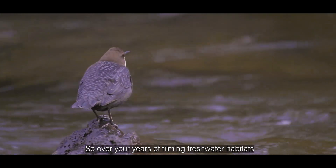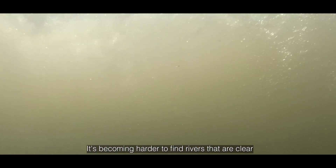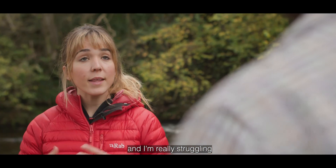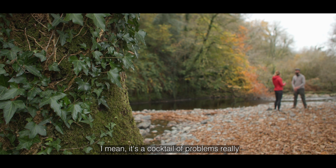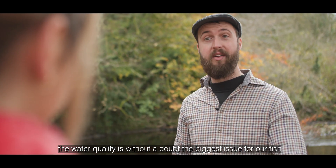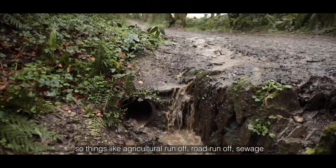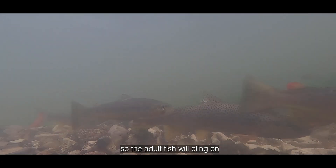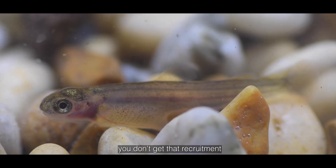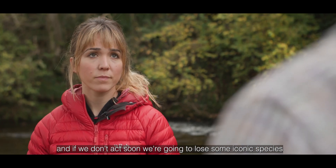Over his years of filming freshwater habitats, Jack has seen changes: it's becoming harder to find rivers that are clear, full of fish and full of life. The water quality is without a doubt the biggest issue for fish because it's a slow killer. Things like agricultural runoff, road runoff and sewage don't necessarily kill the fish outright, but they degrade the spawning habitat — so the adult fish cling on but the smaller fish just don't come through, you don't get that recruitment. There is this massive downward trend of our rivers and if we don't act soon we're going to lose some iconic species.